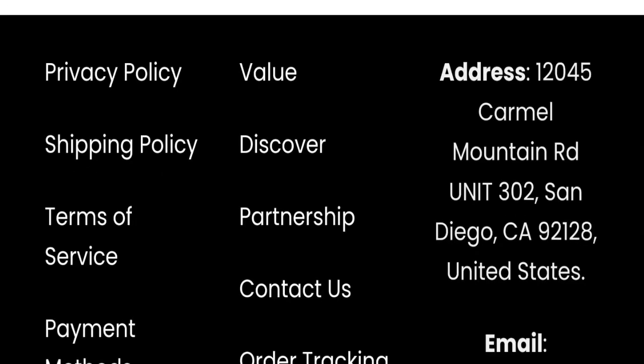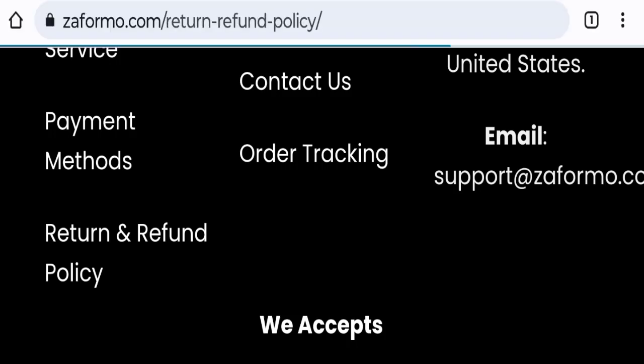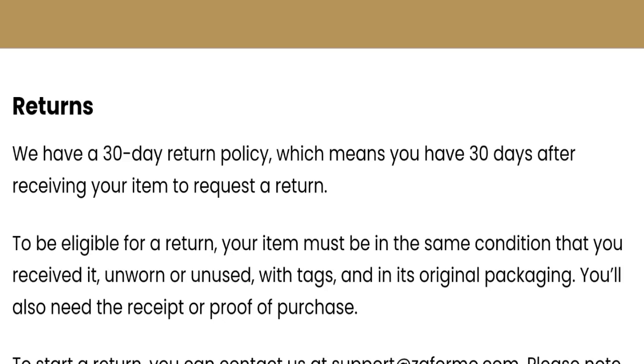Next, we will check the return and refund policy. You have only 30 days to apply for a return or refund, and after 30 days you will not be eligible. For return and refund issues, please check our description area where you will find links to help you get your money back.